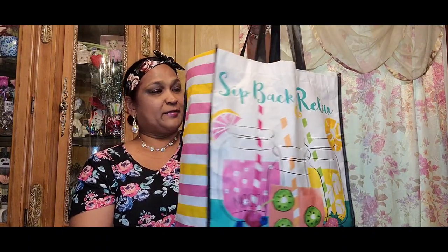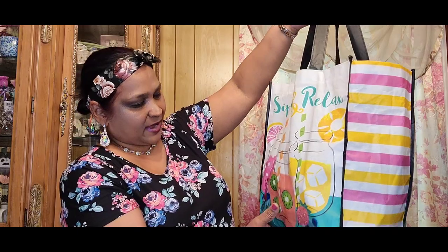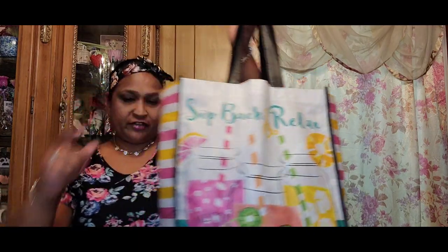See my treasure bag — this is from last year. I got this treasure bag from last year with the mason jar and the fruits and stuff. Isn't that fabulous? That's gorgeous, really really gorgeous. So I got that, and let me show you guys what I got in this haul.